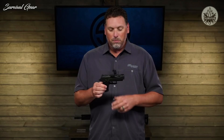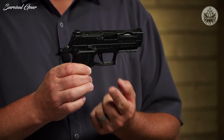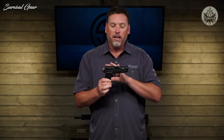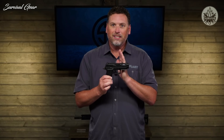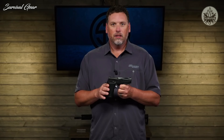The P320 X Compact Spectre is optic ready — you can remove the plate cover and mount a Romeo 1 Pro, Romeo 2, Delta Point Pro, or even an RMR directly onto the slide. A Custom Works exclusive is the skeletonized trigger. One other big change: unlike the X-Compact which came with a 3.6-inch slide, this gun comes with a 3.9-inch slide. You may see this slide again in a different configuration.